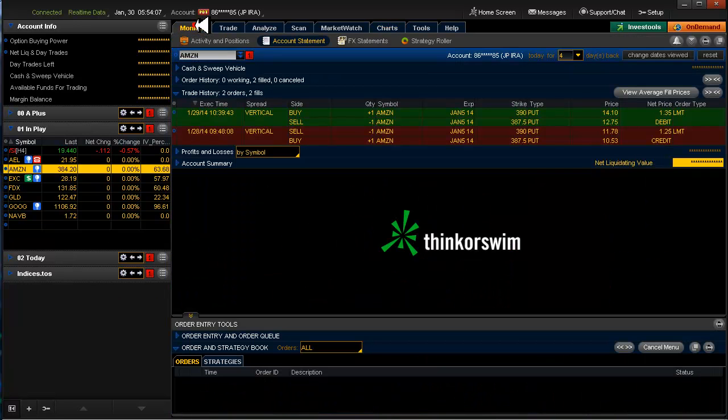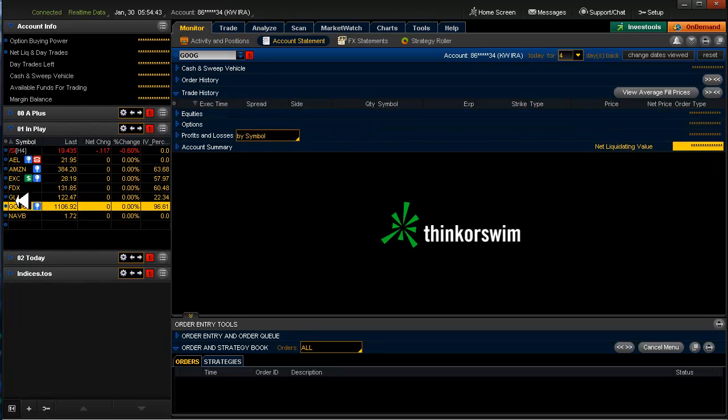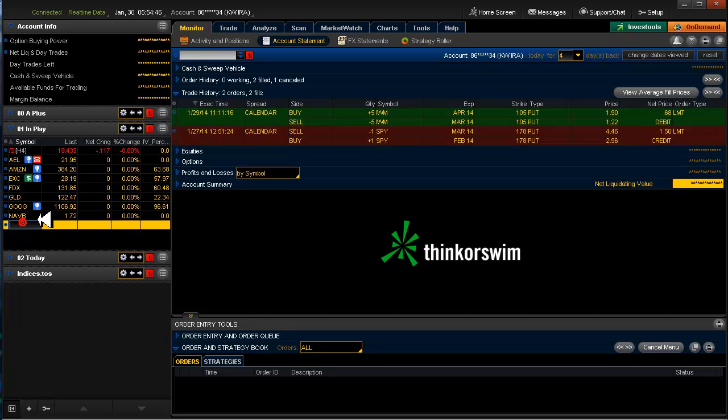Let's take a look at the trades. On Amazon I collected $1.25 and got out at $1.35, so I lost $0.10. On Google I collected $1.25 and got out at $1.38, so I lost $0.13. Not too bad. Also yesterday I got into IWM.